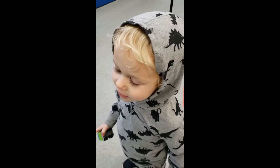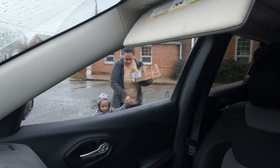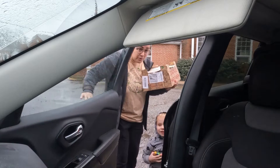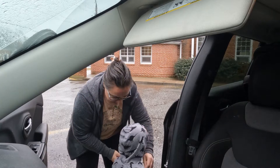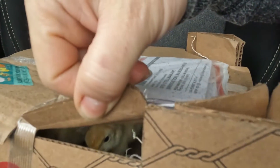Turkeys! Are we going to get turkeys? Where are they going to go? Can we put them right there? Let's get you up in your seat. Can you see? Oh my gosh, they're so cute!